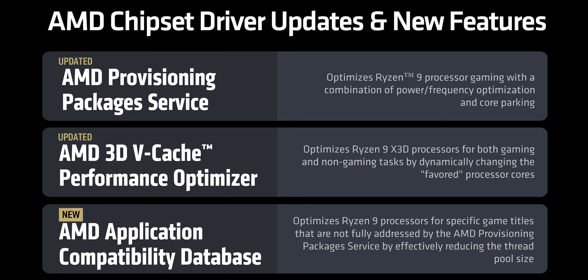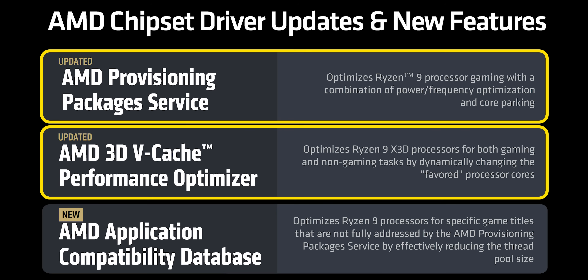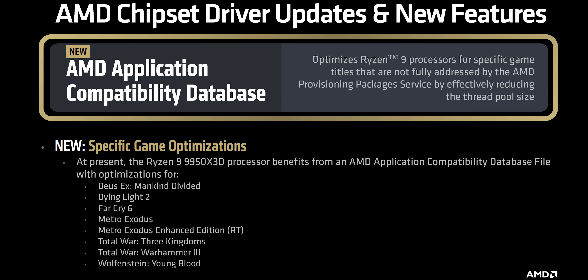They've completely updated their driver package and 3D vCache performance optimizer to properly schedule tasks towards the preferred CCD, while also doing better on-the-fly game detection. There's also a new application compatibility database for those games where thread detection doesn't fall into a typical algorithm. So far AMD has singled out eight titles, and there's more coming too.